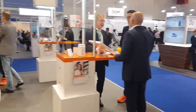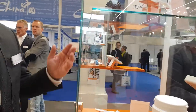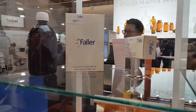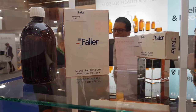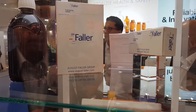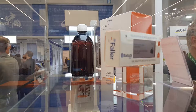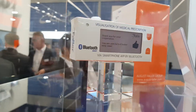At our next stand you can see at the top what we call our smart packaging solutions. We have combined digital technologies together with analog packaging forms — for example, a way of measuring the filling level of bottles within a box, or counting devices for blisters, so that patients know exactly when they need to reorder their medication with their doctor or pharmacist.